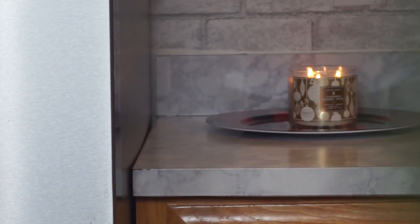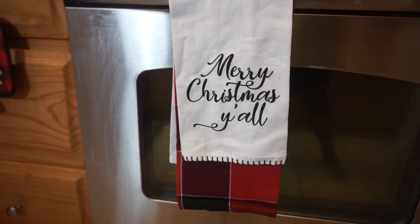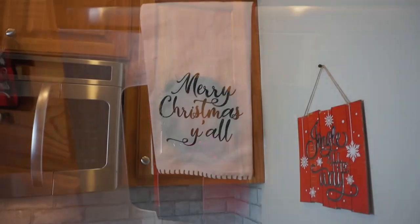Next up is our kitchen — our cozy little tiny kitchen. It's very small, but I made the best of it. And if you would like to see that again, click the icon.